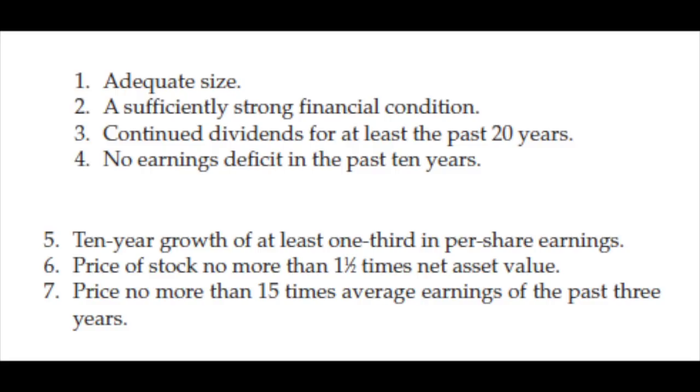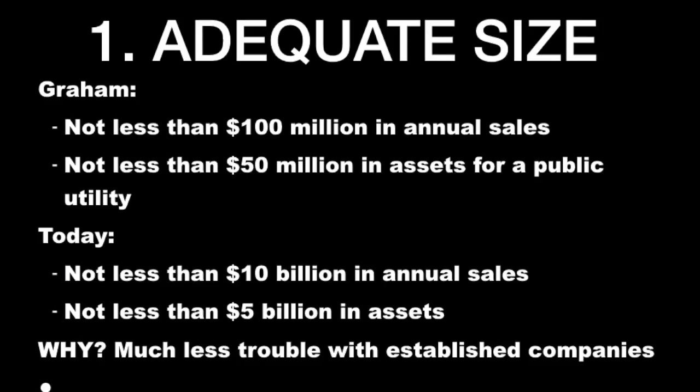There are some exemptions we'll discuss. Starting with size — it's important that it is a big company if you are a defensive investor. In Graham's times, no less than $100 million in sales and $50 million in assets for a public utility. Today, I would go no less than $10 billion in sales and $5 billion in assets. Why look at size? Because there's much less trouble with established companies. Small companies have to prove to the world that their business model works. Big companies have done that — a big difference for the defensive investor.